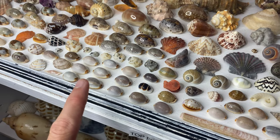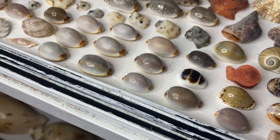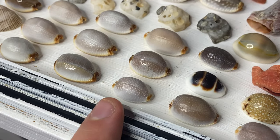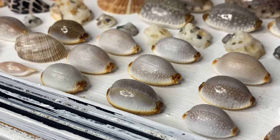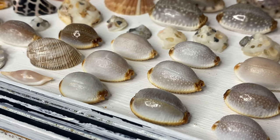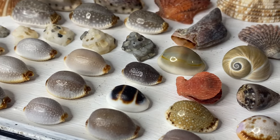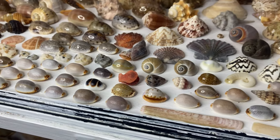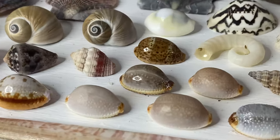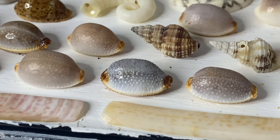Now remember, I am filming these tiny shells with my iPhone, so it's very hard to keep the camera straight sometimes. Look how tiny those are. A closer look at some of the Staphilae shells — especially that one right there — that's definitely one of my best ones.